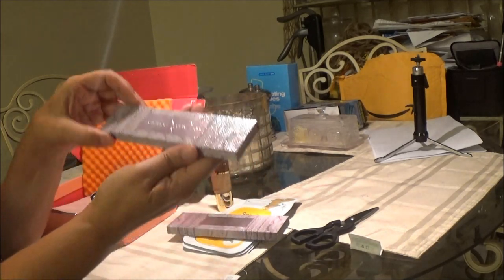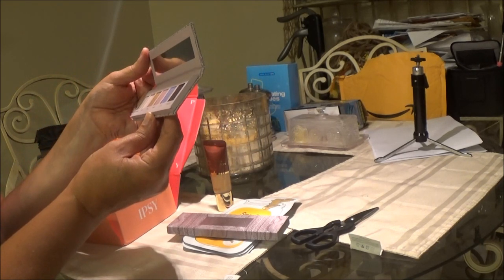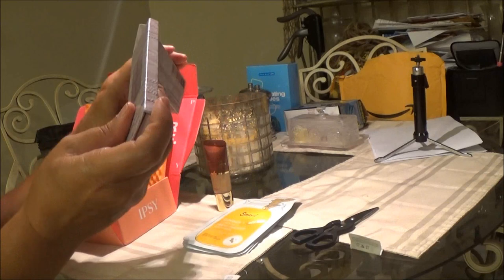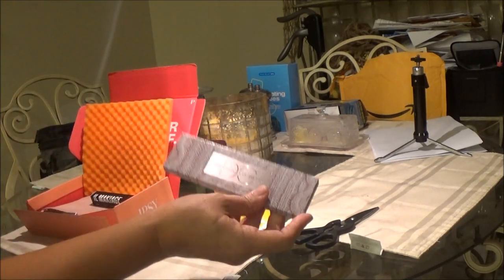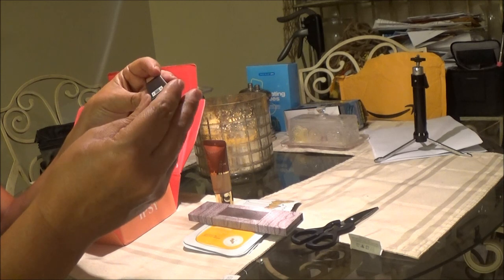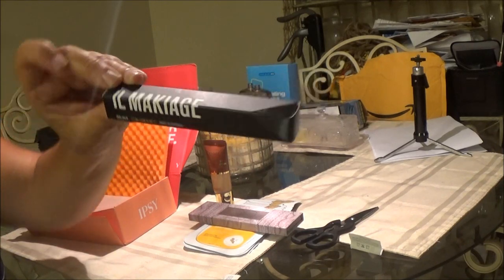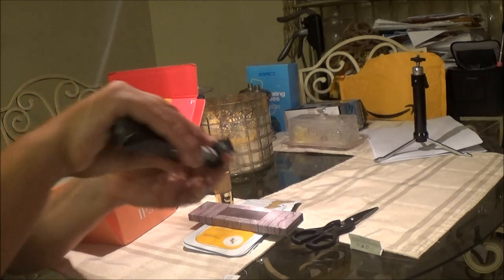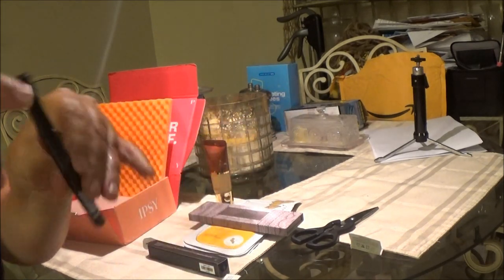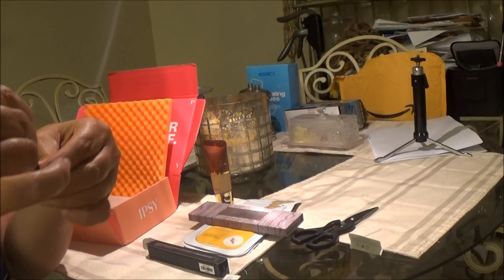Ooh, nice case! Got a nice little case and you got your eye shadow in there. Very nice. I like that - I needed some new stuff. I thought this would be a good chance to try some new stuff for eye shadow. This one is made in Germany. Let's open this up and see what it is.